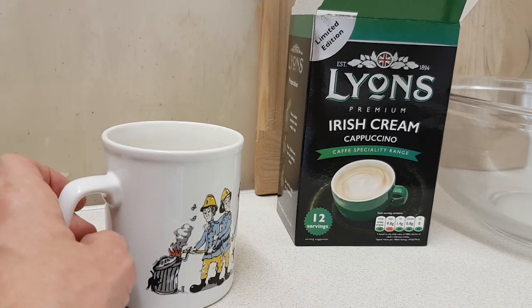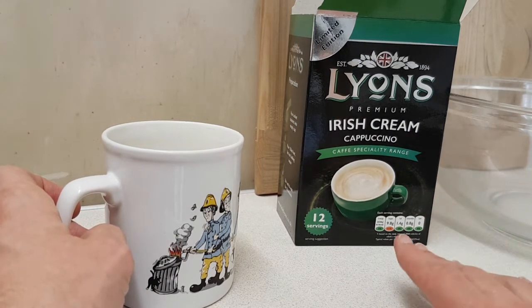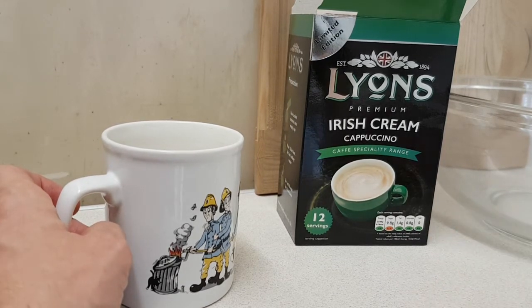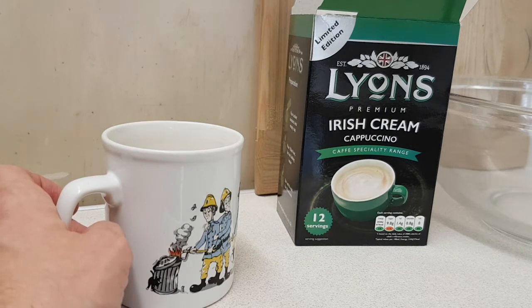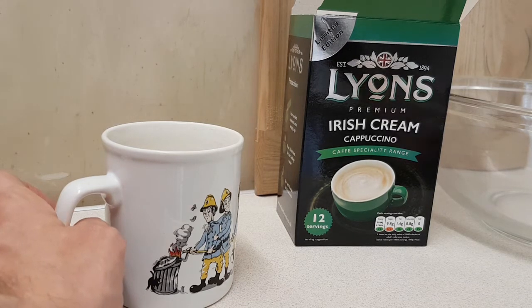It was quite inexpensive — 99 pence for a pound — and you get 12 servings, so it's all right in that sense. I wouldn't seek this out on purpose again, but maybe if you're more of a cappuccino aficionado you may get more from this than I do. It gives you a few hot beverages to break up the other types of coffee you have possibly, but yeah, it's all right.